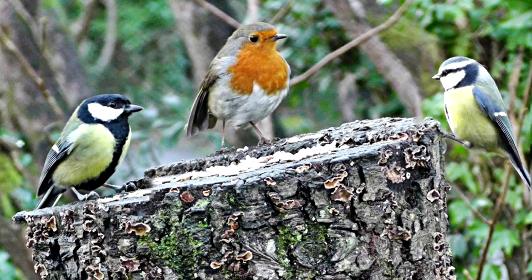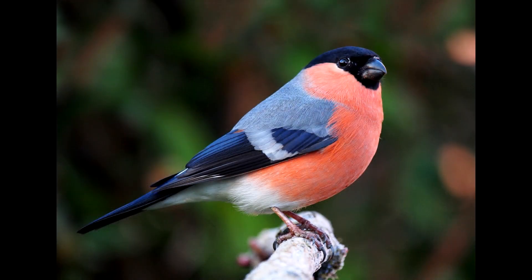Hello and welcome to this little video where we will be learning about birds together. There are so very many birds in this world, but to keep things nice and simple, we are going to be focusing on but four birds today, starting with the bullfinch.